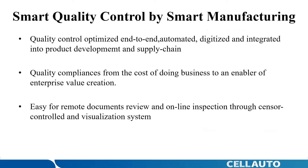Apart from its point-of-care efficiency and batch consistency — meaning patients in medical centers and small clinics can receive cell therapy treatment with consistency controlled by the same quality standards — the platform's built-in real-time sensor control quality inspection system achieves quality control that is optimized, end-to-end, automated, digitized, and integrated into product development and supply chain. This shifts quality compliance from the cost of doing business to enabling enterprise value creation.